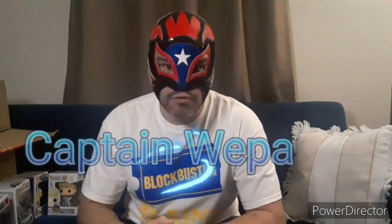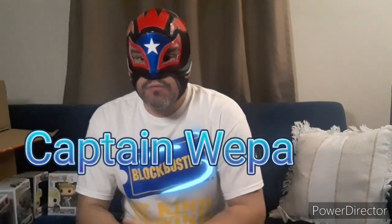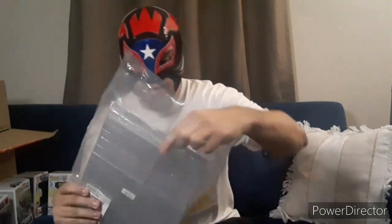What's up guys? This is El Jibarro Captain Huepa with another video. This one is showing you the Funko Pop collections — there's different varieties. I also want to put them in protectors at the same time while showing you guys.